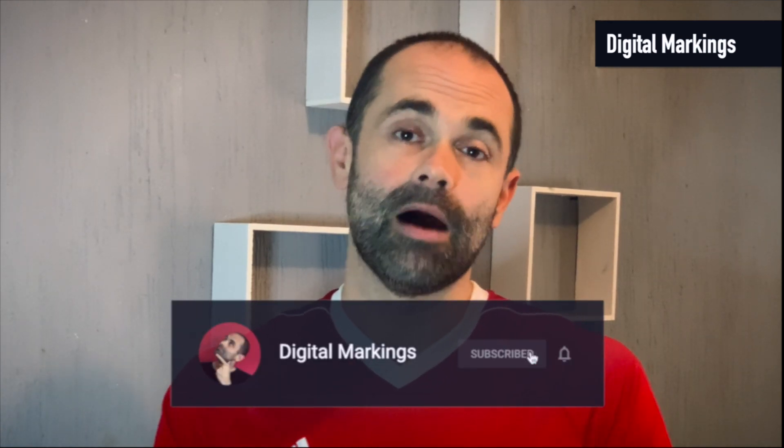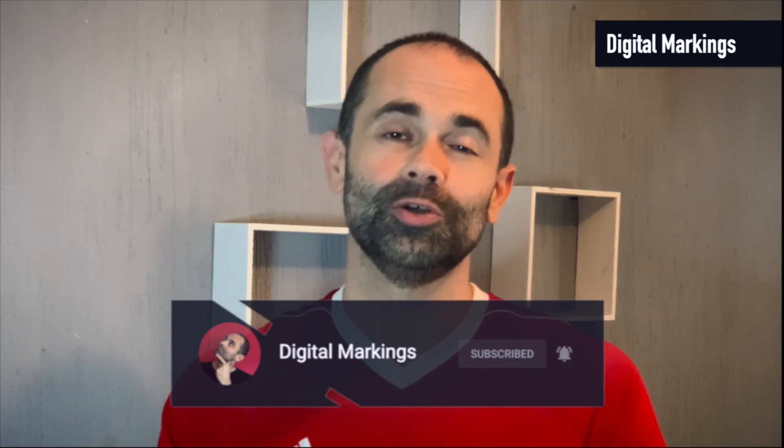Hi guys and welcome to Digital Markings channel. My name is Marko and this is your weekly fix of tech news, leaks, rumors and opinions — everything about Apple and their competitors. If you're a fan of this type of content, subscribe now, leave a comment below, hit the like button and don't forget to enable notifications so you don't miss the next video.